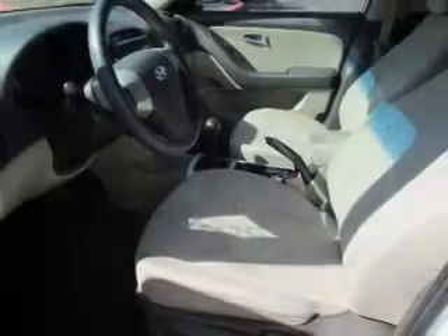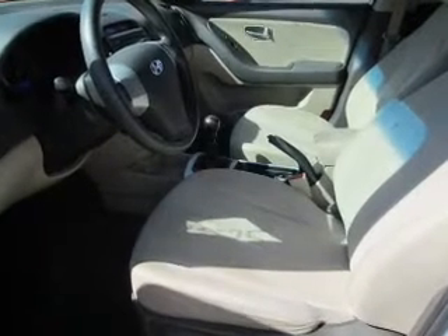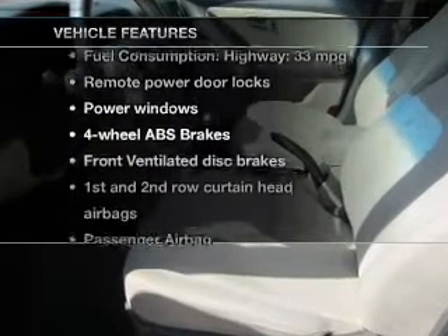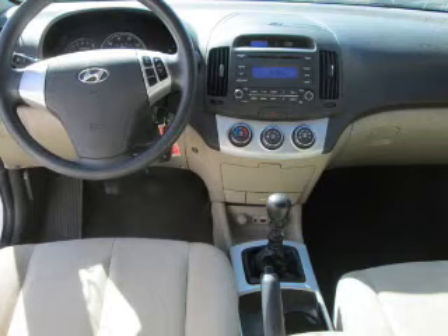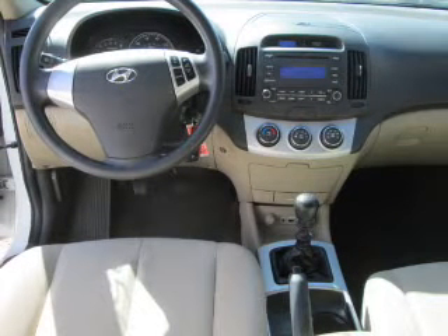The anti-lock braking system will help deliver you safely to your destination. Plus, enjoy these notable features that are included in this vehicle: keyless entry, power door locks, power windows, cruise control, AM-FM stereo, power mirrors, and power steering.